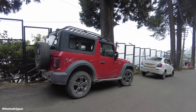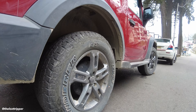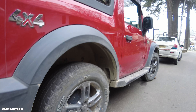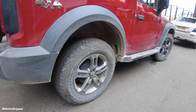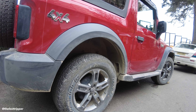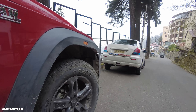When we go to Spiti Valley or any other off-road plan, the most important thing is tires. Look how big these tires are — MRF Wanderer, I think 18 inches, all-terrain tires. And look at the quality — we had no problem in the whole trip, no puncture or any issue. I think this is a very positive point.